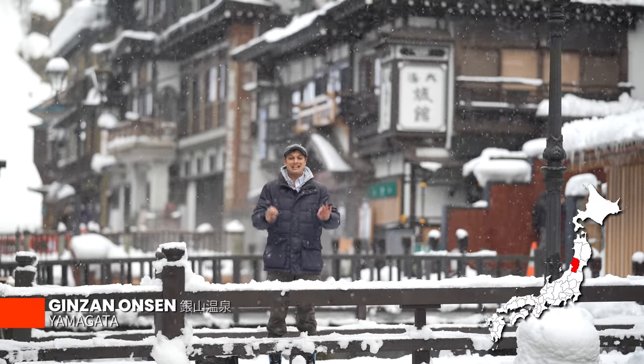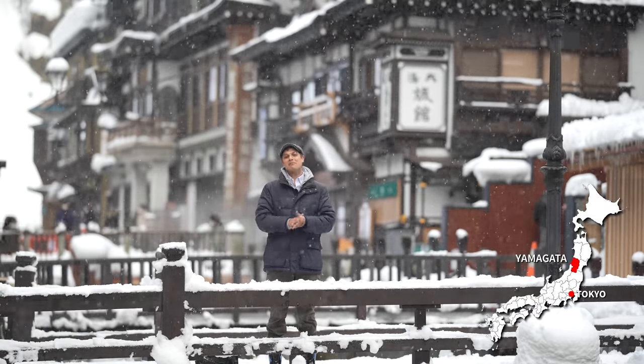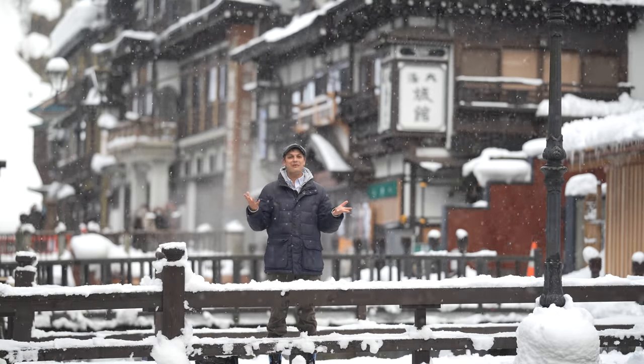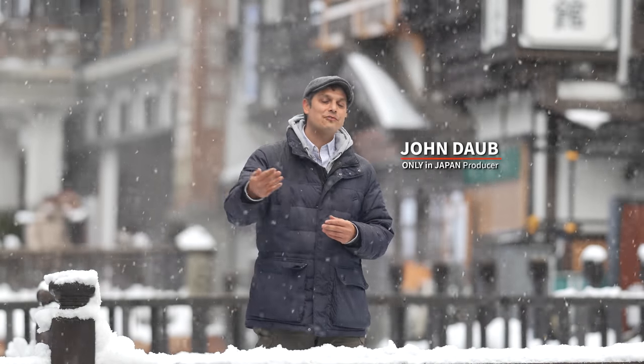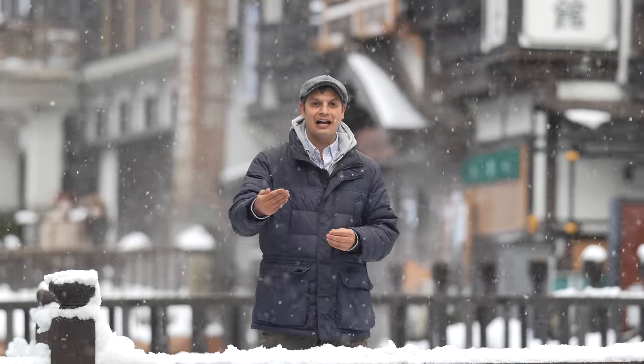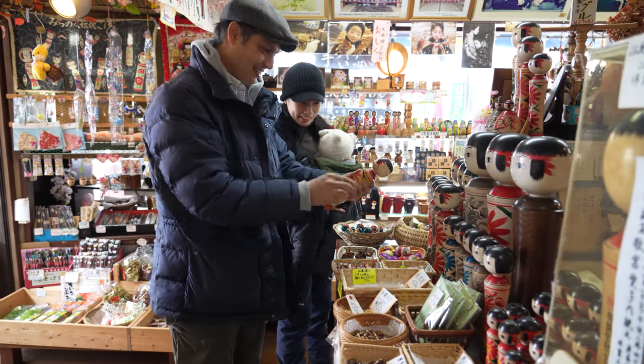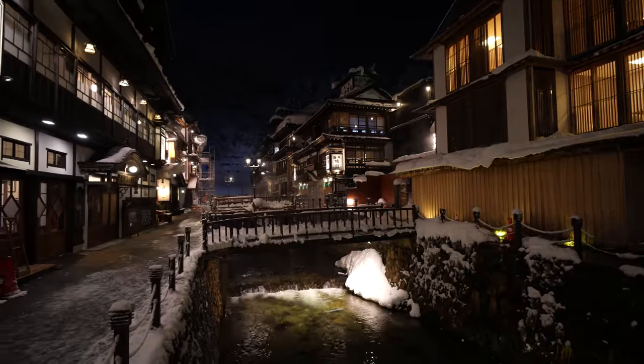So here we are at Ginzan Onsen in Yamagata Prefecture. This is one of the most beautiful Japanese hot spring towns, especially in winter when it's snowing like it is today. In this episode, I'm going to be taking you inside of the traditional Japanese inns, the ryokan, to take a look at that experience — the dinner, the breakfast, the baths, as well as the shopping and the entire experience that is Ginzan Onsen.